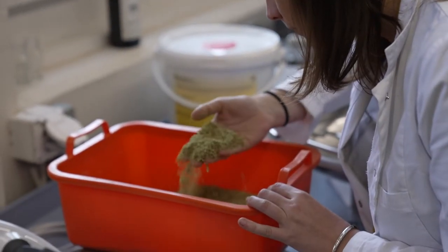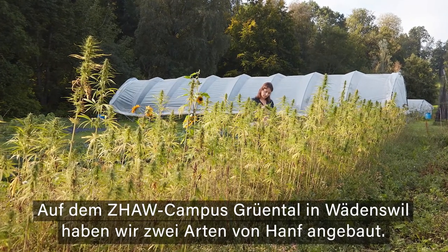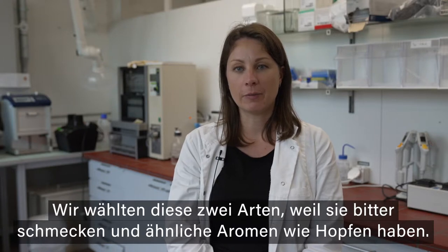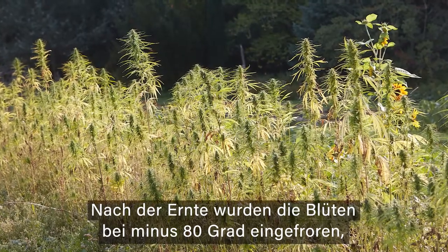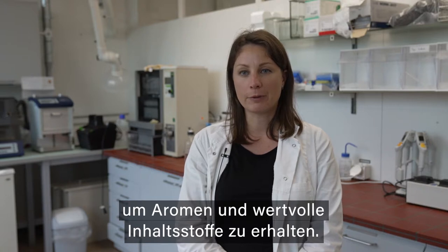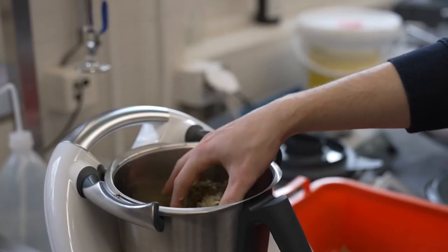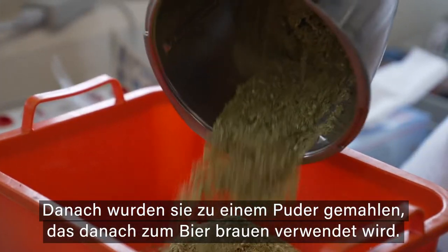Two varieties of hemp were grown in Wädenswil at the Campus Grüental of the ZHAW in summer 2021. The two varieties were chosen because they were tasting bitter and had a similar aroma to hops. After the harvest, the flowers were directly frozen at minus 80 degrees in order to preserve aromas and valuable compounds. The frozen flowers were then freeze-dried and ground in order to obtain a powder which will be used to brew beer.